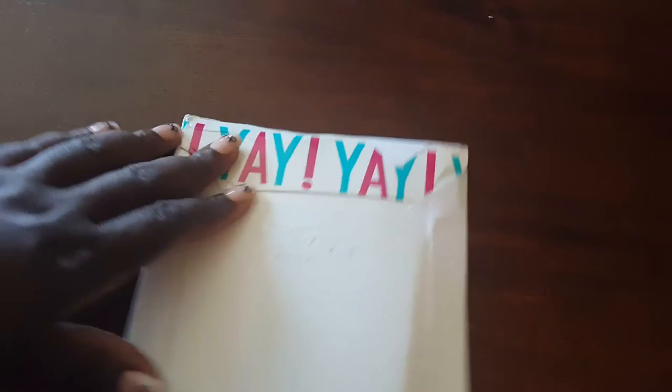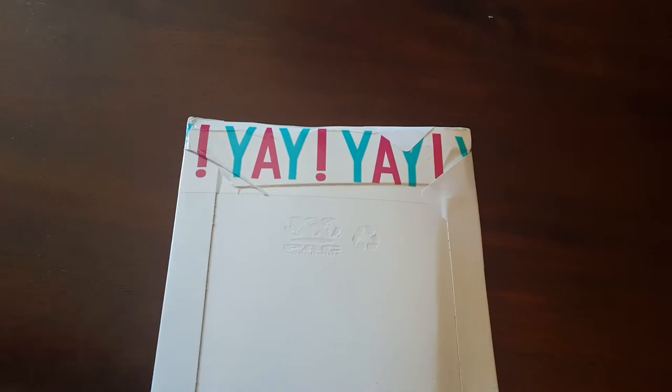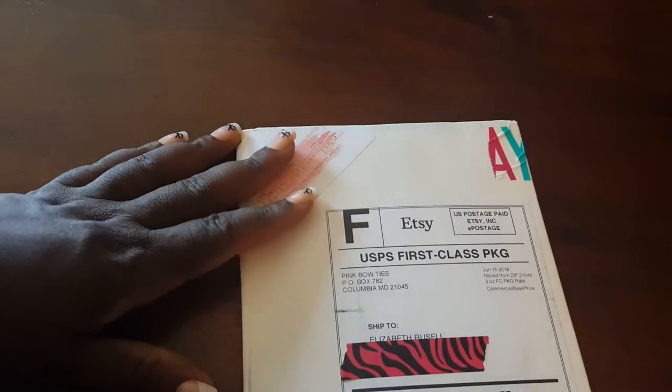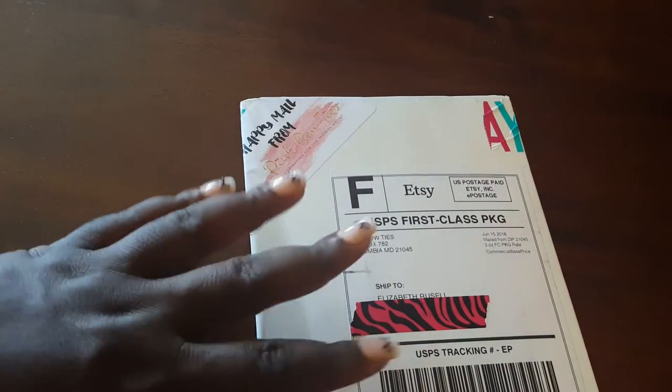Lameka is changing how she's going to be doing her stickers. She'll now have the larger doll and the mini dolls on one sheet, and she also started adding little positive quotes and affirmations with the dolls. She had a sale, and I took advantage of it because I've had stuff sitting in my cart — basically my whole check was going to go to Lameka.